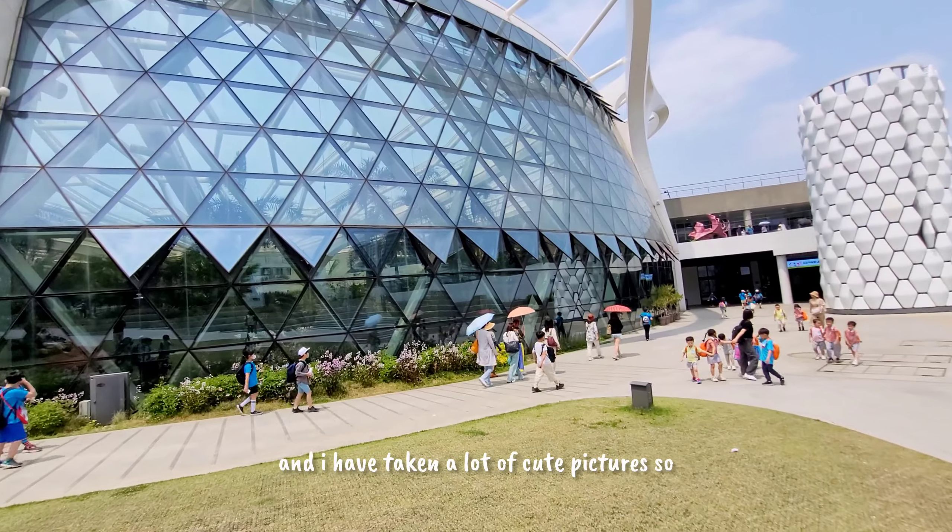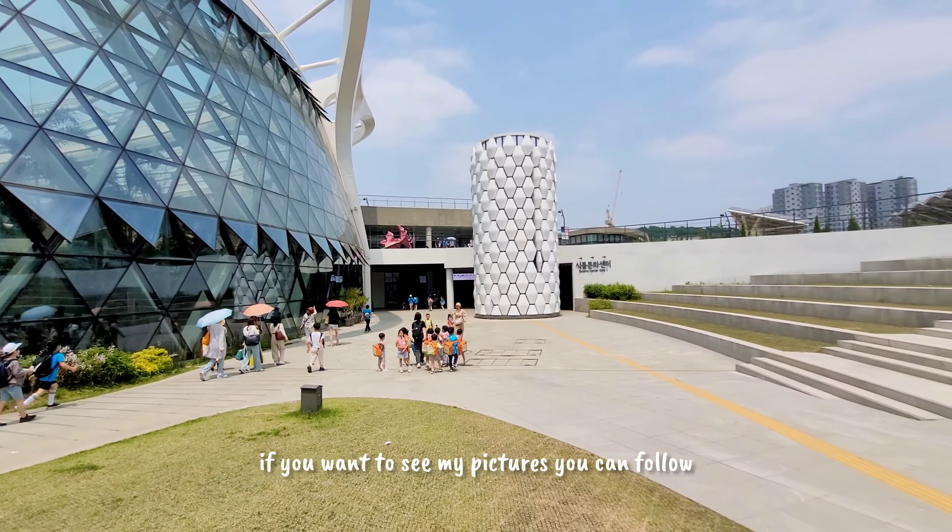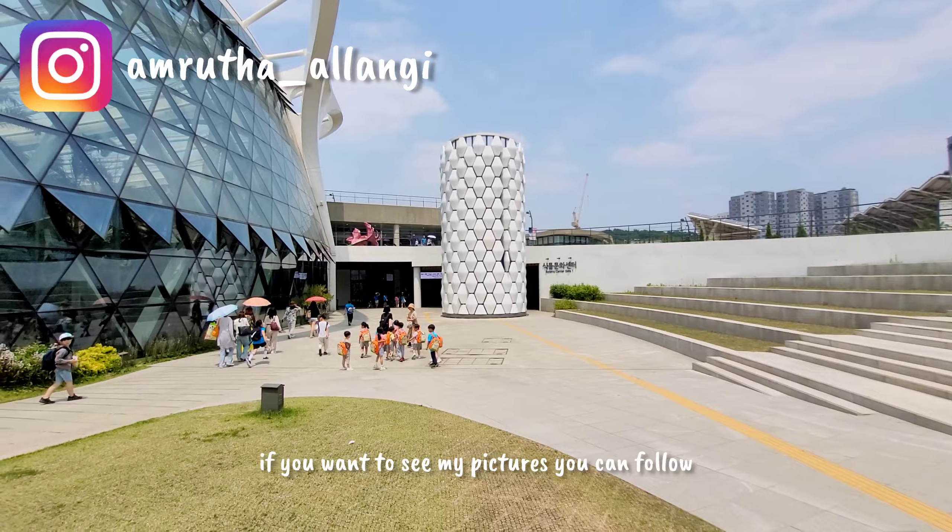I have taken a lot of cute pictures, so if you want to see my pictures you can follow me on Instagram.